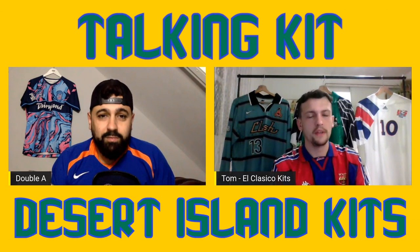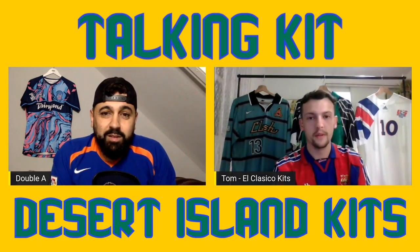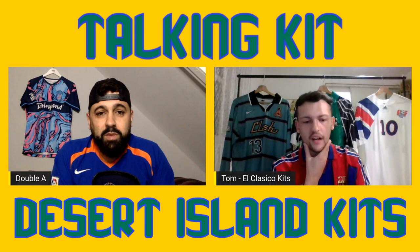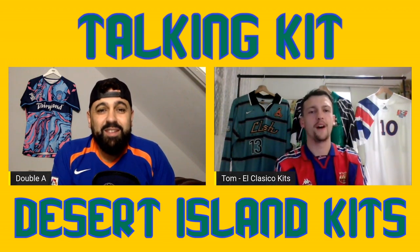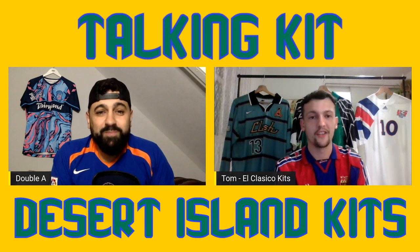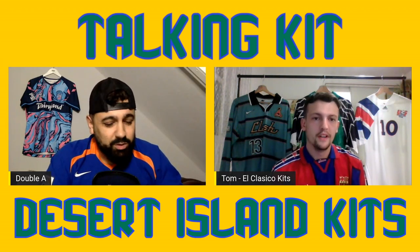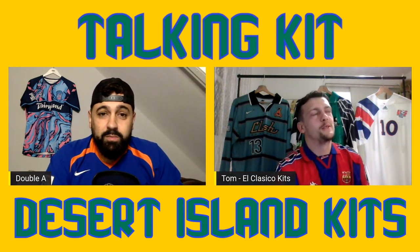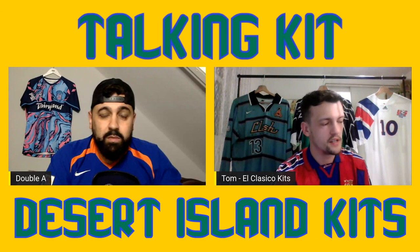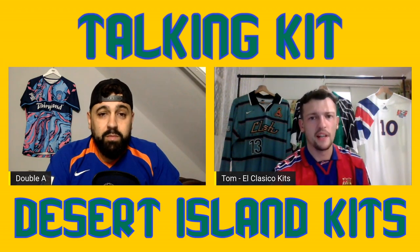Yeah, pretty much. When I first started it was scattergun - all over the shop - and then I thought half of these I don't wear, half of them I don't actually really like, so I got rid of a load of them and became a bit more focused. At first there was one Nike MLS template I was trying to get all of, then I got that and kind of went back to scattergun. Then I thought I'd just try and get all of the 90s MLS stuff. In terms of the collection, it's probably around 50 - mostly MLS, United and England really.